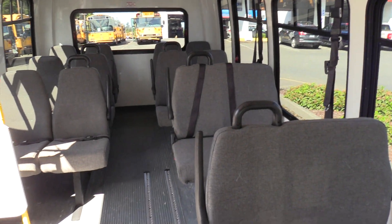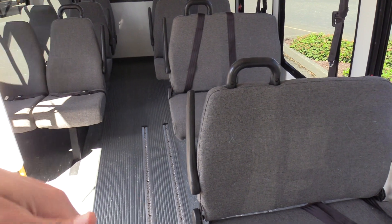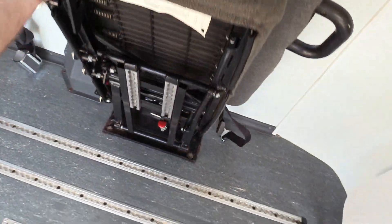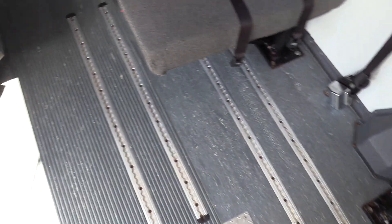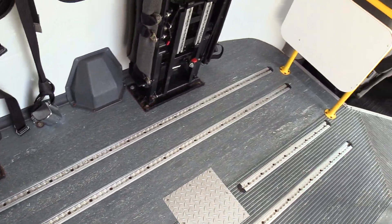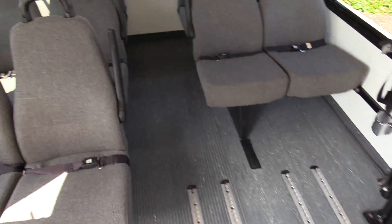So this seats 14 passengers. It can be configured as a straight 14 passenger, a 12 and 1, or a 10 and 2. These are two fold-away seats — you can fold them up for wheelchair position 1, giving you 12 ambulatory seats plus 1 wheelchair position, or fold both for 10 plus 2 wheelchair positions. If you don't need them, fold them down and it's a straight 14 passenger, non-CDL.